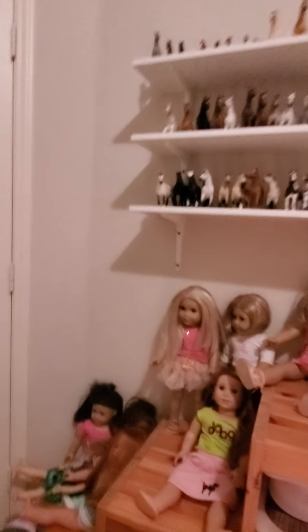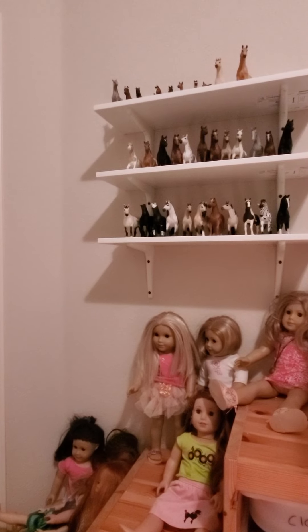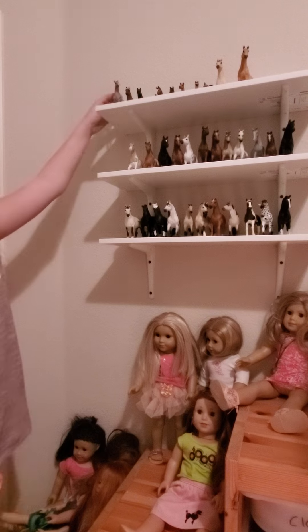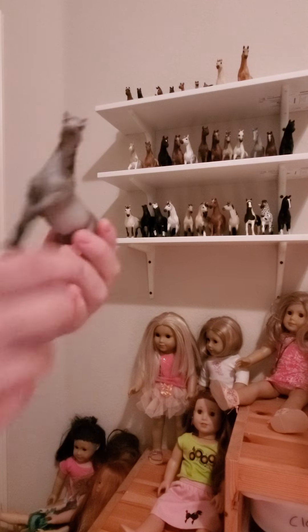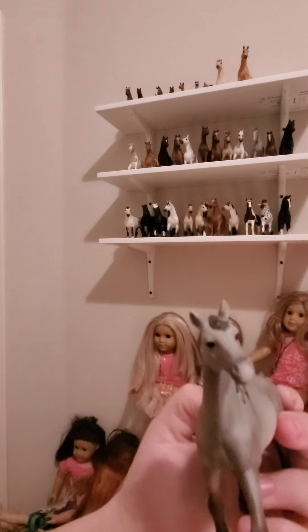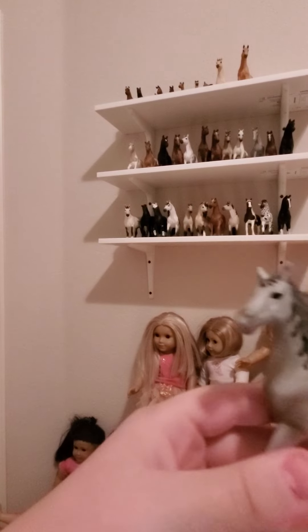Okay, so those are all my horses up there. If you can't see the top ones I'm really sorry — I will be bringing them down to show you guys. So the first one is this yearling and his name is Spike.